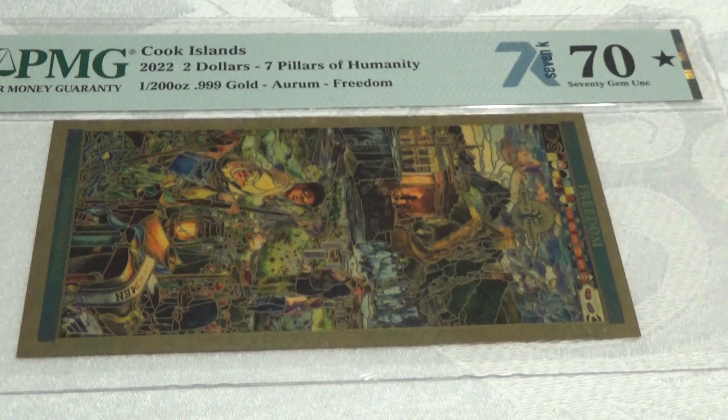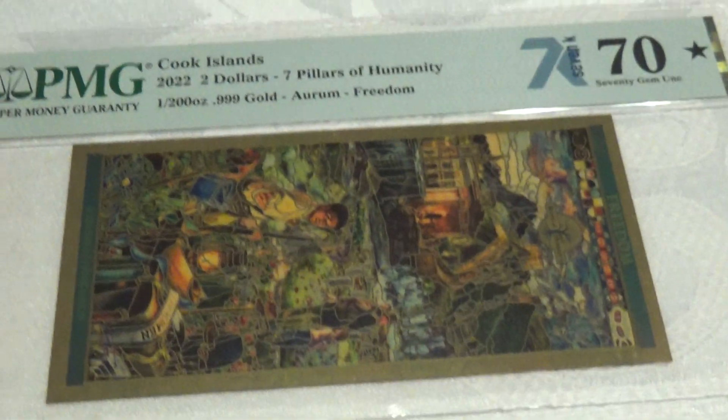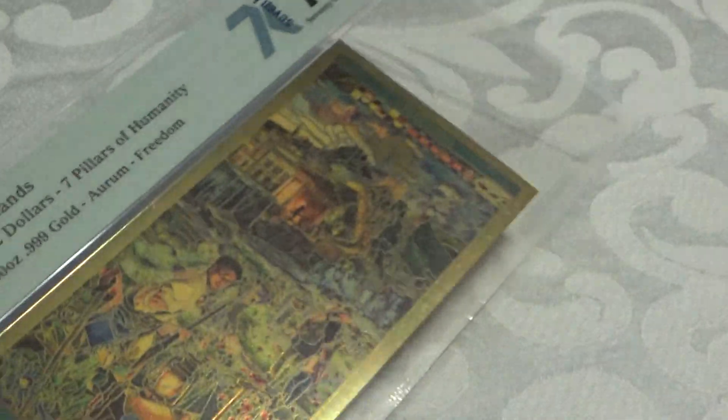This is one of the ones where, with your Autosaver program, you could actually get one a month. It doesn't do it justice even here on film, but as you can see, it's a gold note.